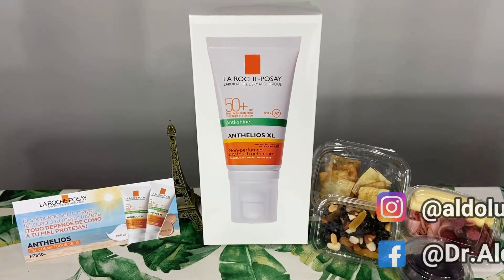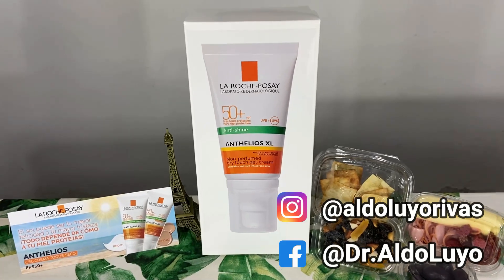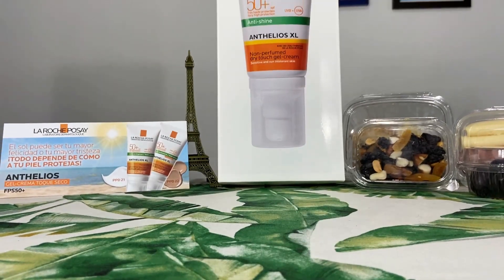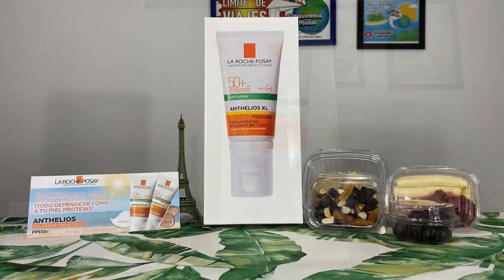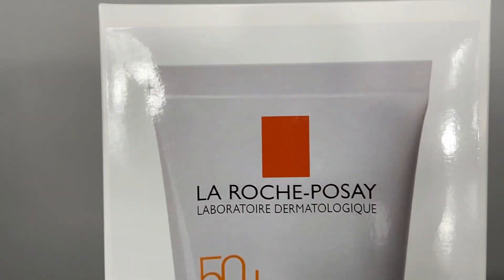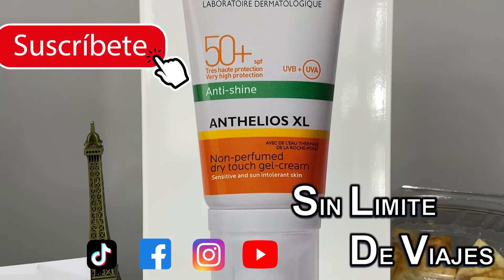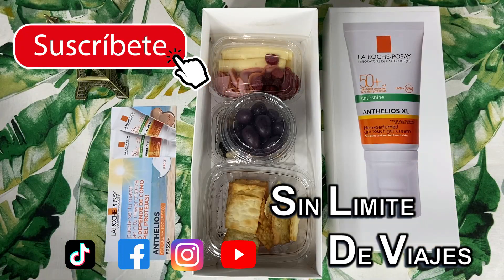¿Quieres saber si este producto es apto para tu piel? ¡Pregúntale a tu médico dermatólogo, quien te brindará las recomendaciones correctas según tu caso personalizado! ¡Suscríbete si aún no lo has hecho! Y activa la campanita de notificaciones para no perderte ninguna de nuestras próximas reseñas, reviews y unboxings en nuestra serie Productos Dermatológicos. ¡Muchas gracias apreciados viajeros y dermalovers por acompañarme hasta aquí! ¡Y nos vemos pronto en el próximo viaje! ¡Hasta la próxima!